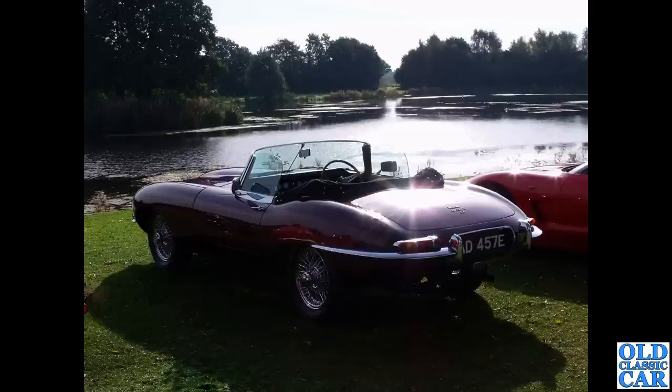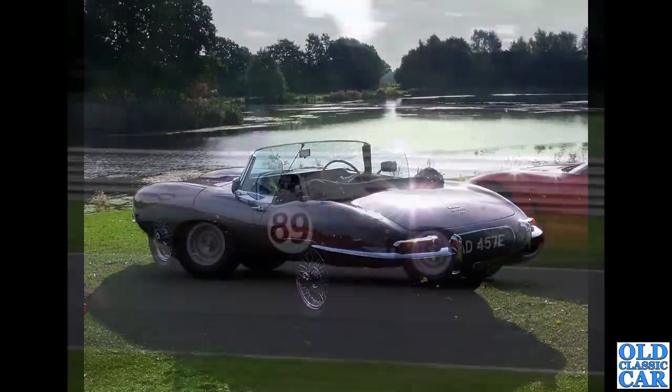Let me know in the comments which of the E-Types would be your choice — which of these would you put in your garage if you had the choice.